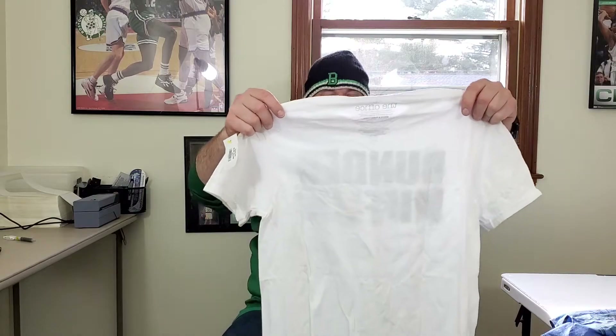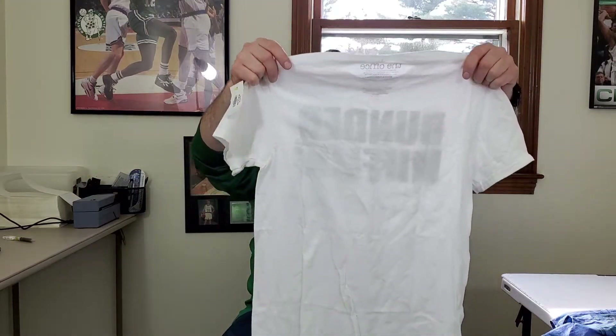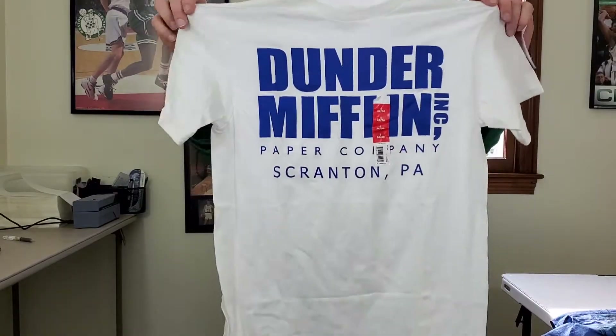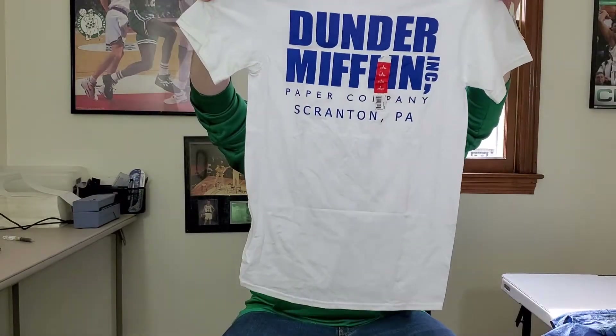Next up is a gamble — I didn't look this up. This is The Office TV show Dunder Mifflin t-shirt, and it's new with the sticker still on it. I have to look this up, but hopefully over 20 bucks for this.